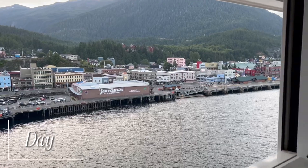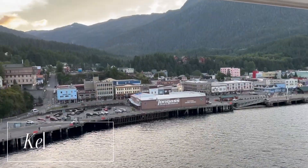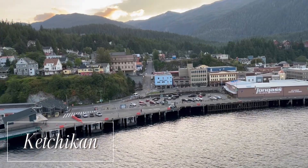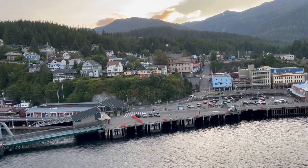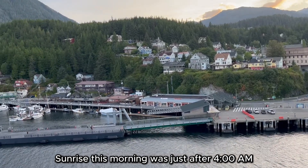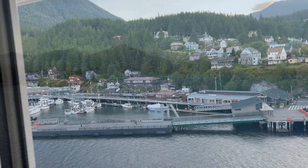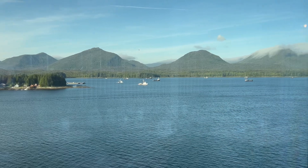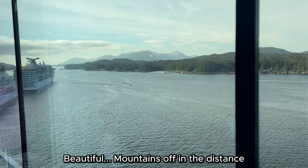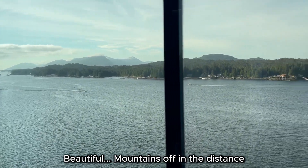Welcome to Alaska — Ketchikan, the salmon capital of the world and the first city in Alaska. Sunrise this morning. It's just after 4 a.m. This is looking out the other side of our boat. Beautiful — mountains off in the distance.